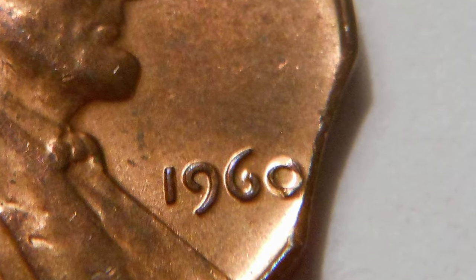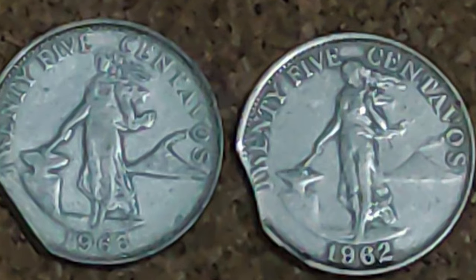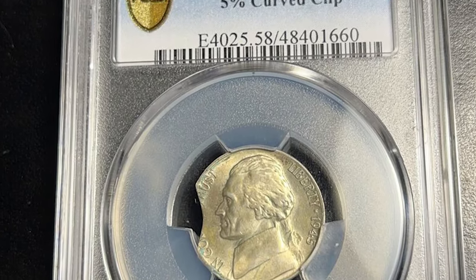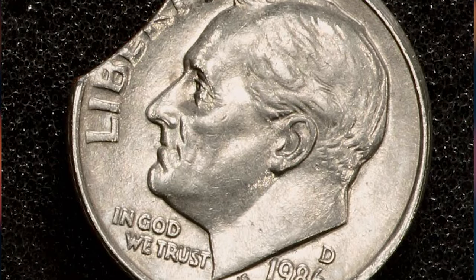While these errors might seem like imperfections, collectors value them highly. The rarity and uniqueness of a clipped planchette make it a sought-after addition to any collection. Some clipped planchettes can fetch significant prices in the market, especially if the missing portion is substantial.